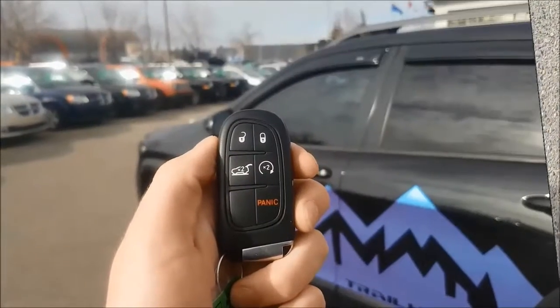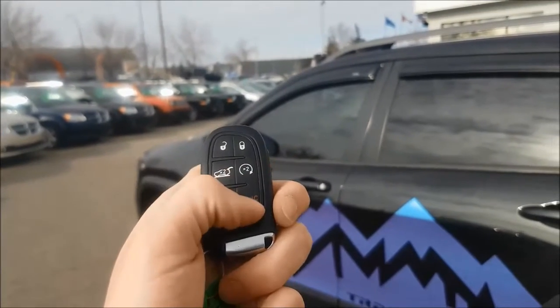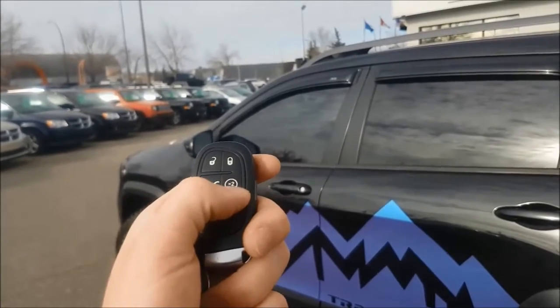Taking a look at your key, you are able to find your unlock, lock and panic button. You also have your powered liftgate and a factory remote start.